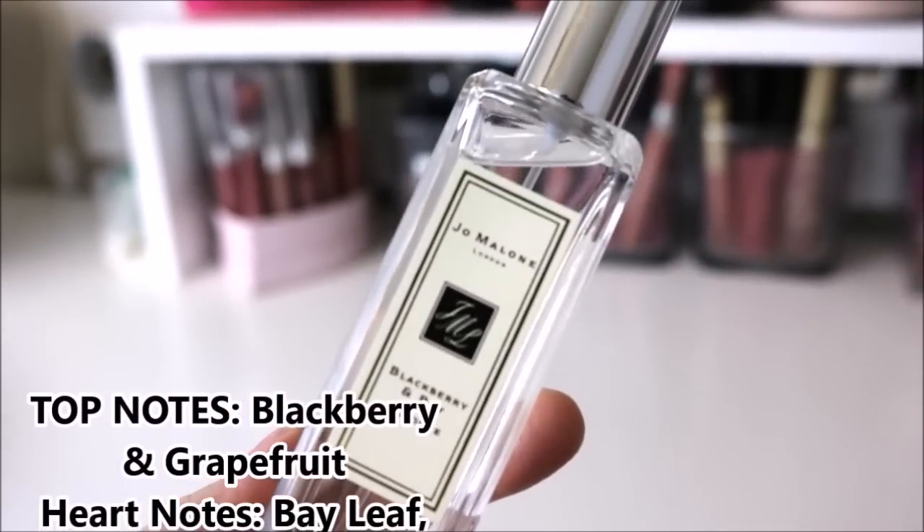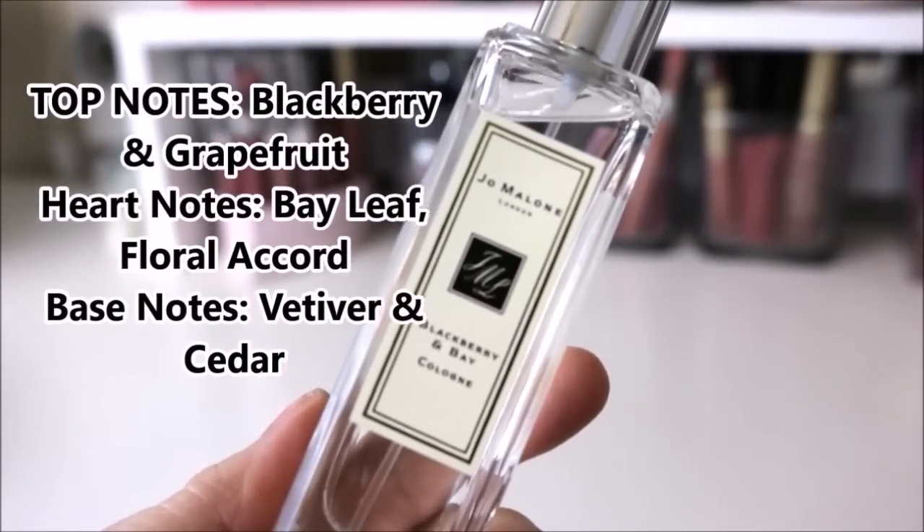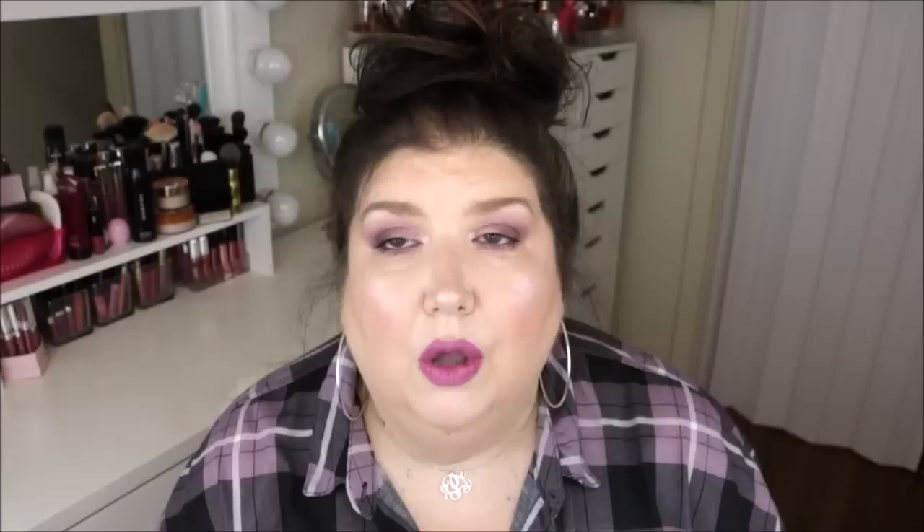The top notes are blackberry and grapefruit. The heart notes are bay leaf and floral accord, and the base notes are vetiver and cedar.